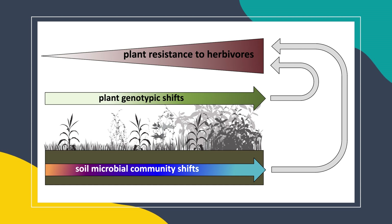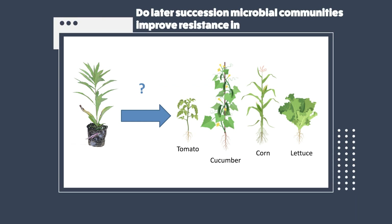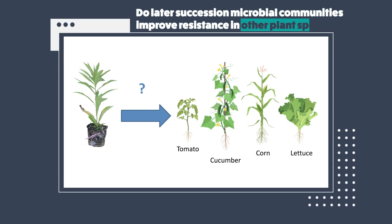While I didn't focus on it in this presentation, we've also seen genotypic shifts in the plant populations where late succession plant genotypes tend to be more resistant than their earlier succession counterparts. Overall, it was super exciting to see that these late succession soil microbial communities seem to be conferring herbivore resistance to goldenrod plants. So one of the things that we were wondering was whether these late succession soil microbial communities could also improve the herbivore resistance of other plant species.